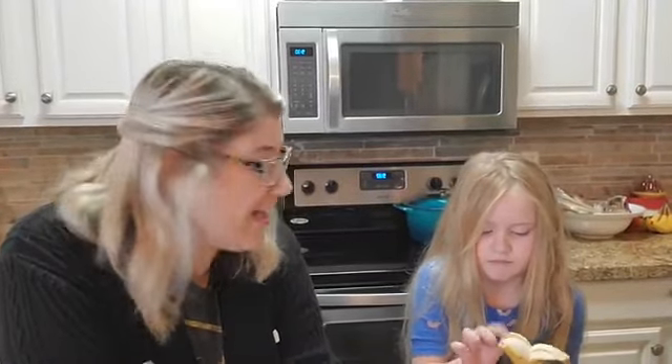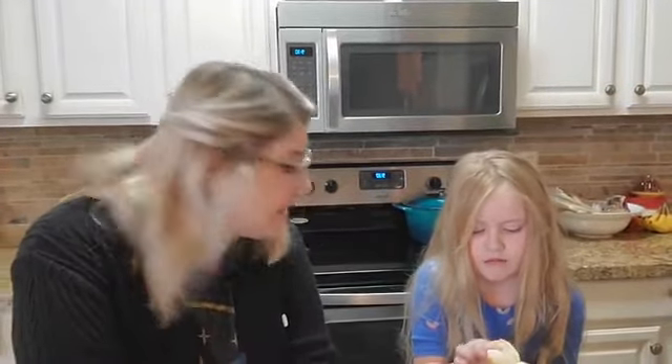Good morning everybody! How's everyone doing today? I'm Sari Custer and this is Sari on Science for Arizona Science Center with today's literacy activity. As you can see, I do have some help today.